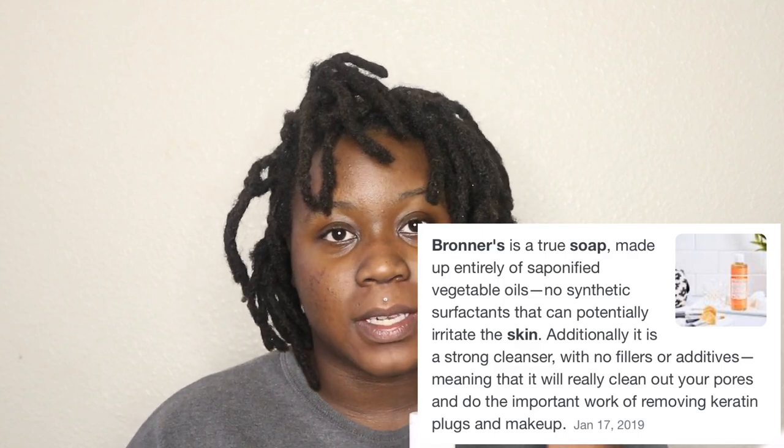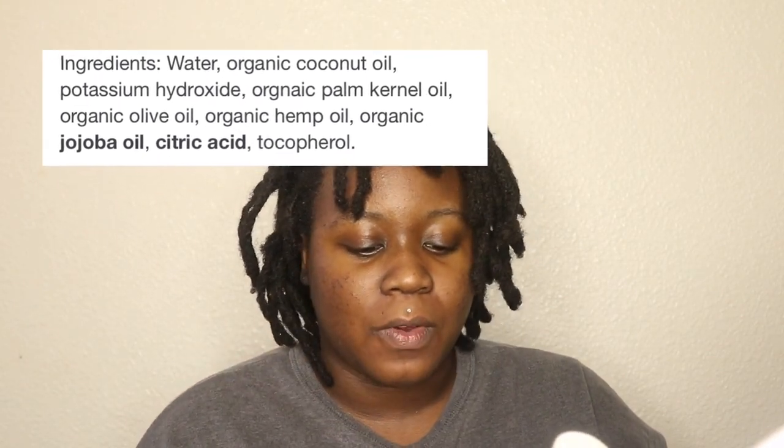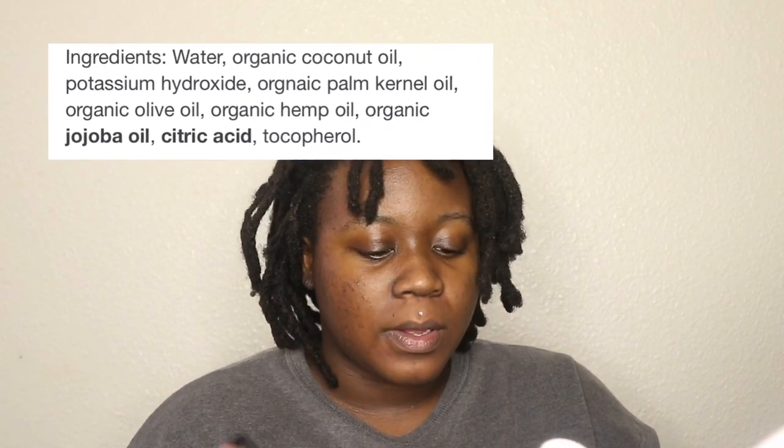Dr. Bronner's soap is basically an all-organic soap, which is also a castile soap. If you don't know what castile soap is, castile soap is completely made up of oils — it is an oil-based soap. This specific one I have here is the 18-in-1 Hemp Baby Unscented Pure Castile Soap. It contains water, organic coconut oil, potassium hydroxide, organic palm kernel oil, organic olive oil, organic hemp oil, organic jojoba oil, citric acid, and tocopherol, which is vitamin E.